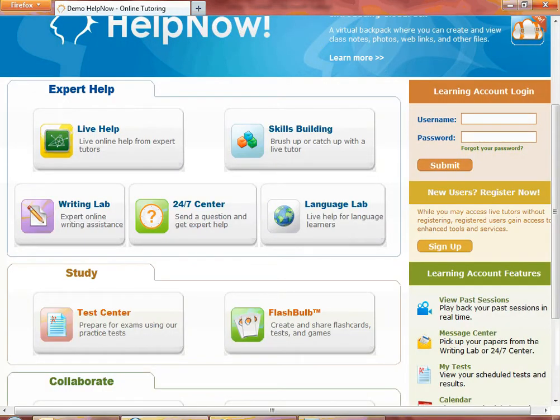For students who want a more personalized experience, simply click on Sign Up to create a username. A BrainFuse username allows students to access the learning account features, which include a complete replay of all prior tutoring sessions, a message center containing files sent back from tutors, test prep center, a calendar for scheduling peer-to-peer study groups, and BrainWaves, which are recorded whiteboard notes that can be shared by email.